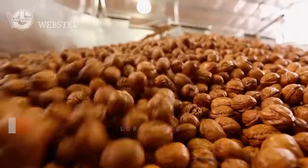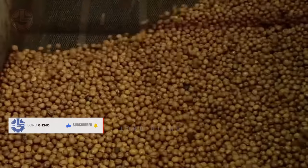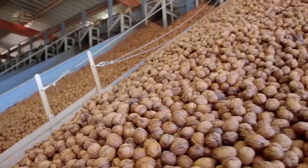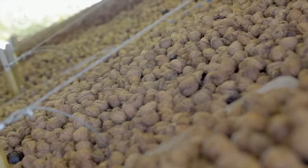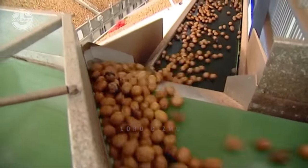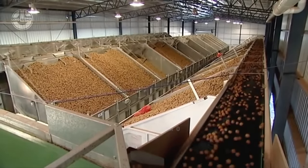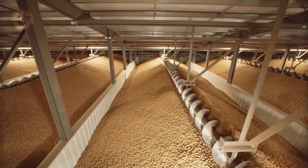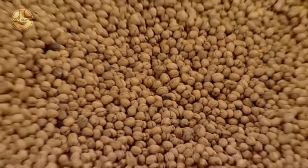Freshly hulled walnuts have a high moisture content, making them susceptible to mould and spoilage. Drying reduces moisture to a safe level, which is around 6–8%. There are different methods of drying walnuts, and one of them is using mechanical dryers. This means they use heated air to circulate around the walnuts, efficiently removing moisture. To make sure they do not get overly dried, their moisture content will continuously be checked by the workers of the facility.